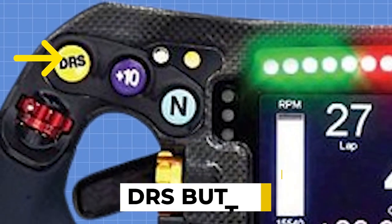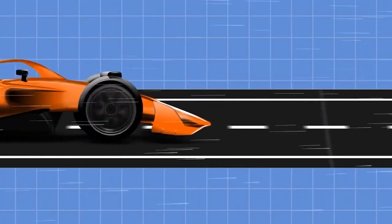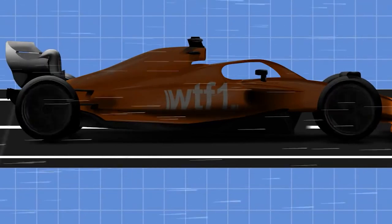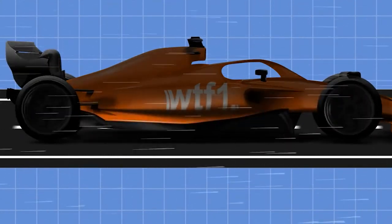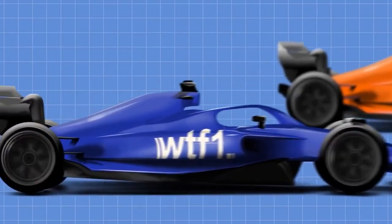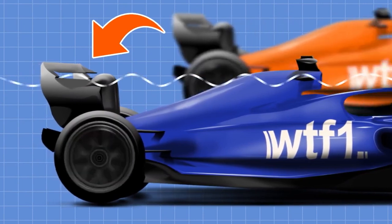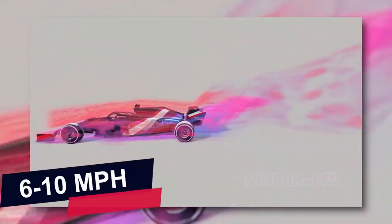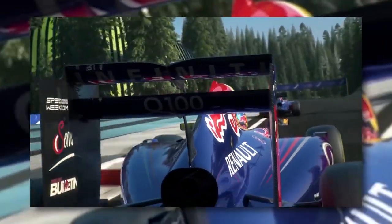Then we have the famous DRS button. DRS, or drag reduction system, is a semi-active rear diffuser that reduces aerodynamic drag. Drivers can activate it when within one second of the car in front and it provides a speed boost, typically 6 to 10 miles per hour, depending on the track.